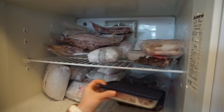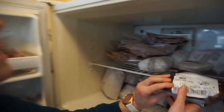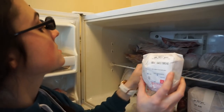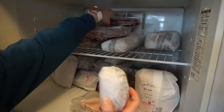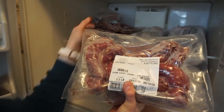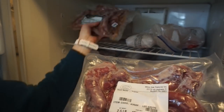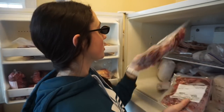Top shelf: we've got some pig skin, more beef heart, some beef sweetbread — that's pretty tasty — some beef oxtail, some more duck offcuts, duck liver, more duck necks, some remaining chicken heads from our poultry month in January, and then more duck feet and duck heads for future bone broth batches.